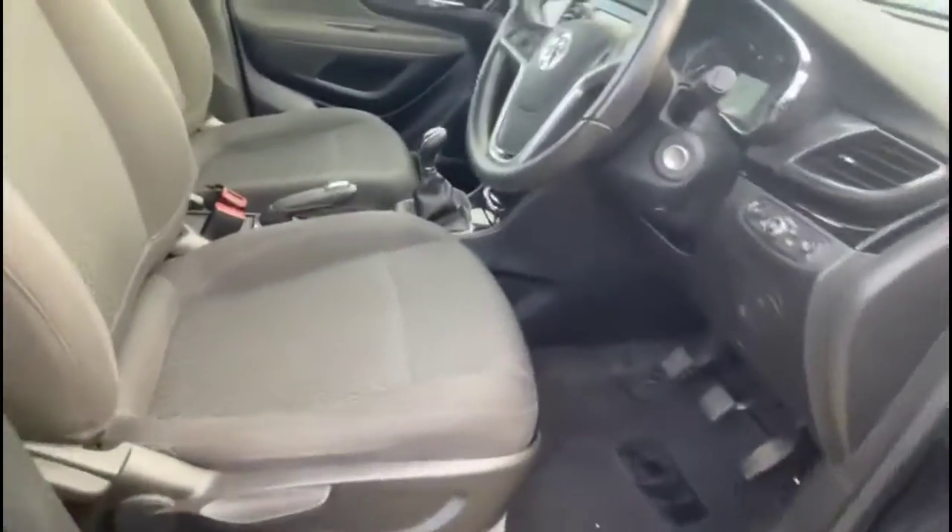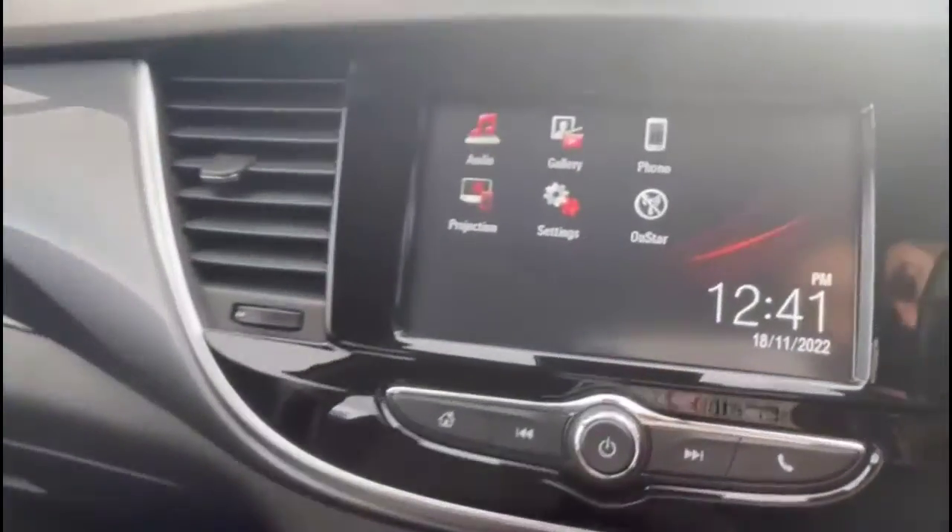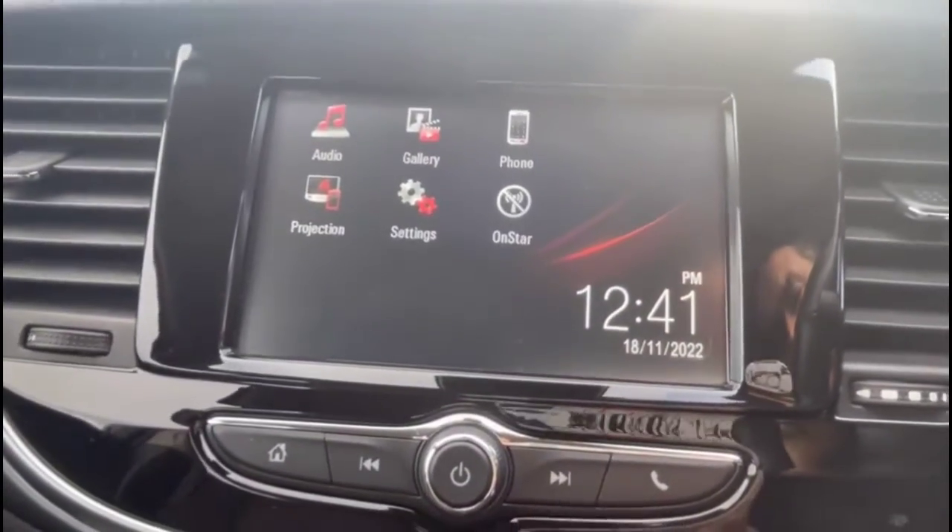Looking inside the front door, you'll find contrasting grey cloth upholstery with a height-adjustable driver's seat. There's an IntelliLink touchscreen with smartphone projection, DAB radio and Bluetooth.